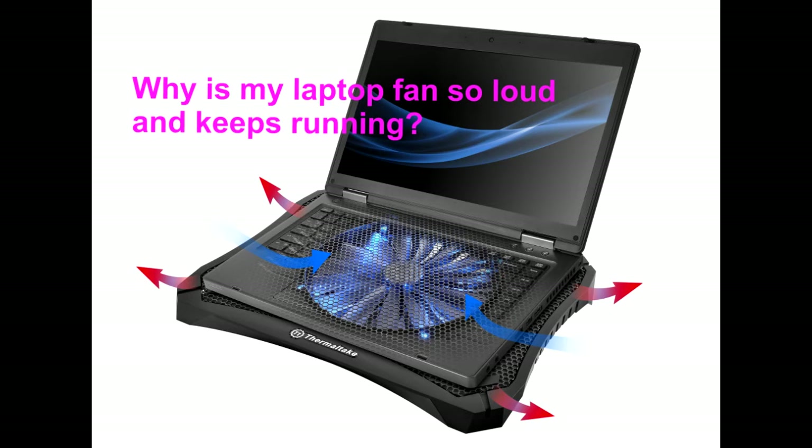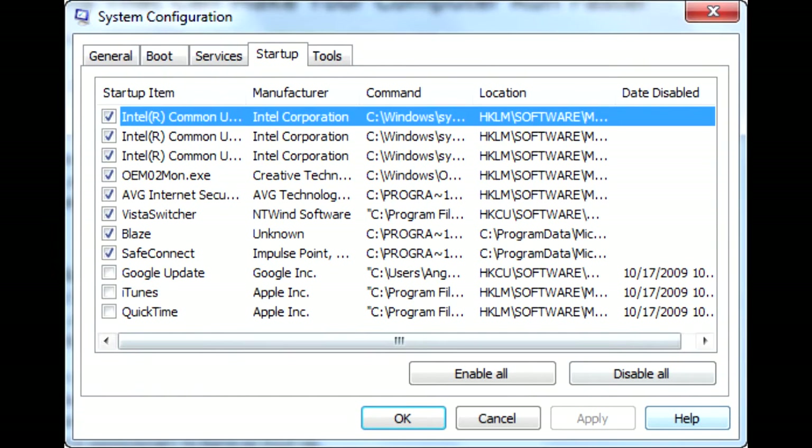Hello! Why is my laptop fan so loud and keeps running? You can follow the below methods to stop your fan from being loud.